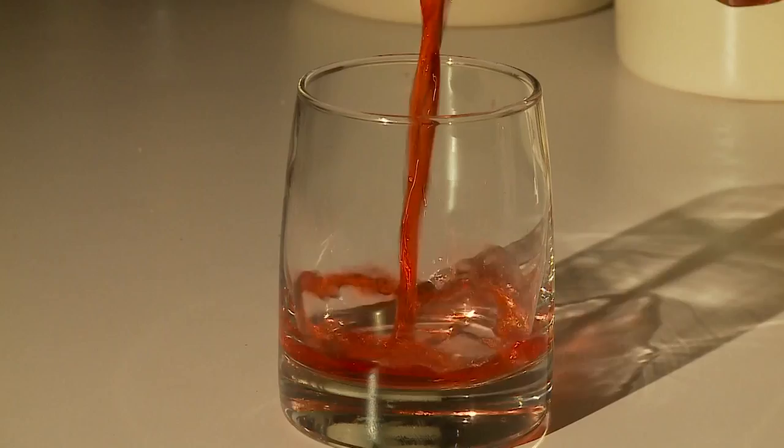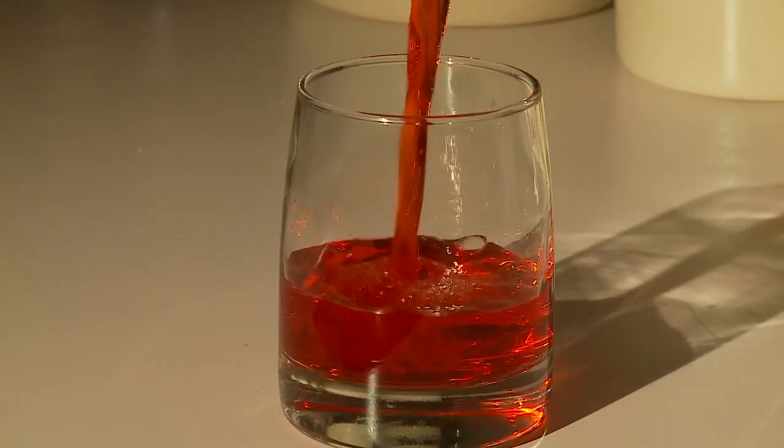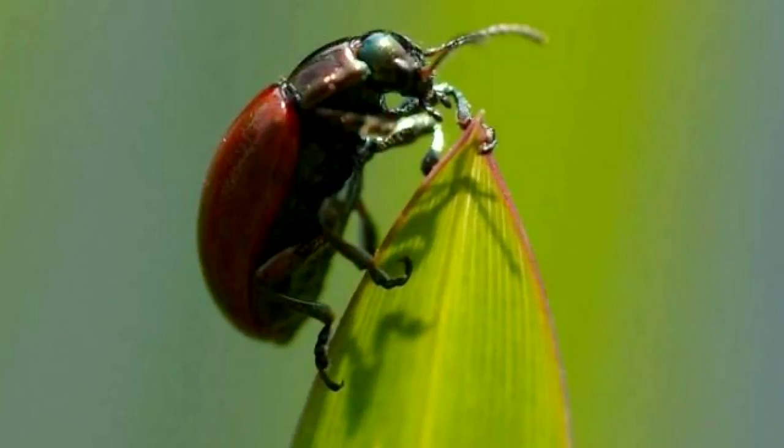There is an ingredient found in some red juice and yogurt, colored with carmine. Carmine? Sounds like a name — maybe a plant? Carmine is a natural red food dye made by boiling cochineal insects. When ground up, they made a beautiful red dye.